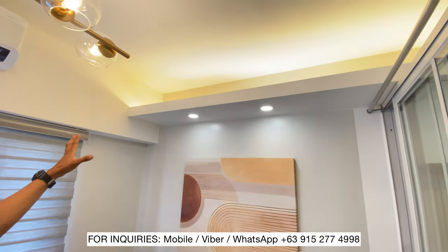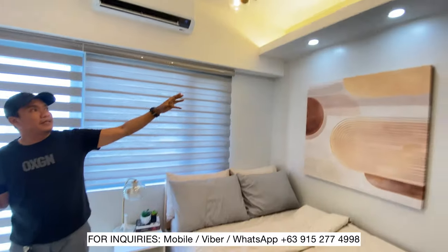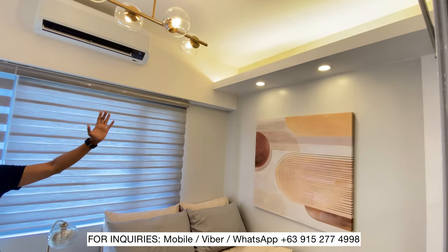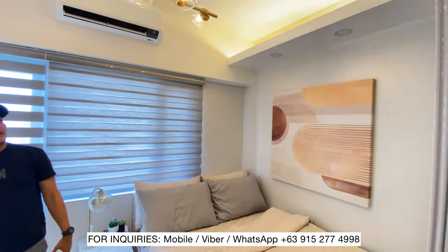Naglagay din tayo dito ng ilaw - cove light at pin light. Tricolor yan. Depende sa mood - may client, may owner, kung anong gusto niya.